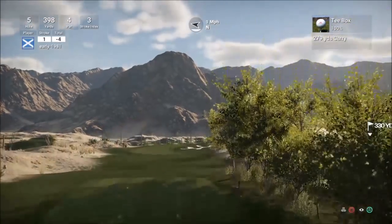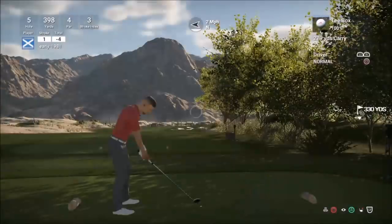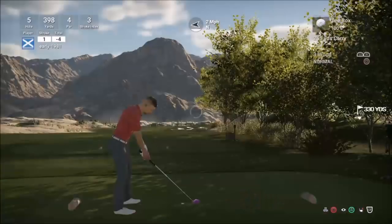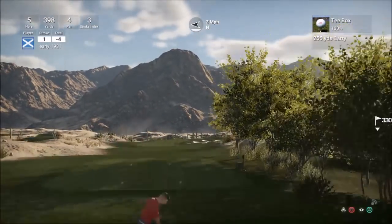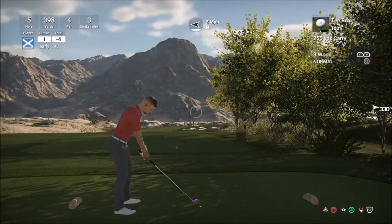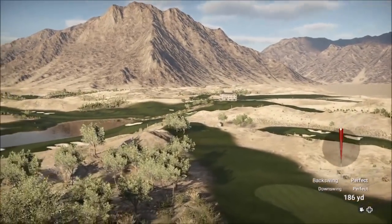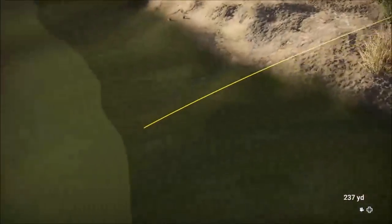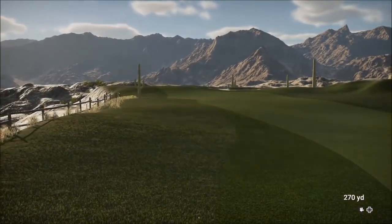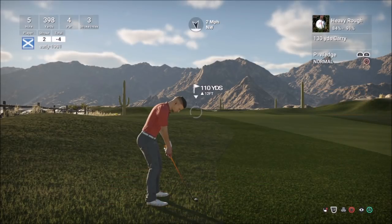Let's continue on hole number 5, which is another relatively short par 4 but with a severe dog leg right. Dropping down to the three wood and going to try and put on a huge amount of fade here just to get on the fairway — it's a bit of a lottery. Hopefully that's enough fade. Once again it's a good strike, but I don't think it's turning enough. We've trickled into the heavy rough. The heavy rough here is quite brutal.